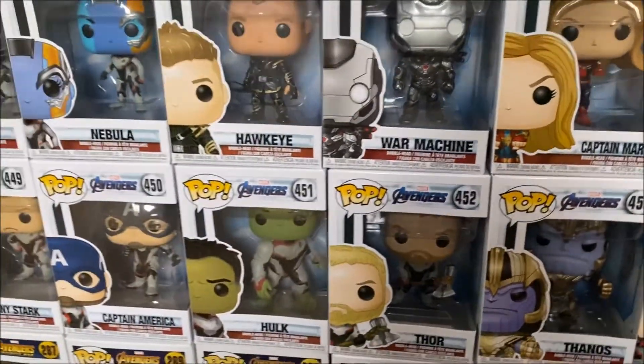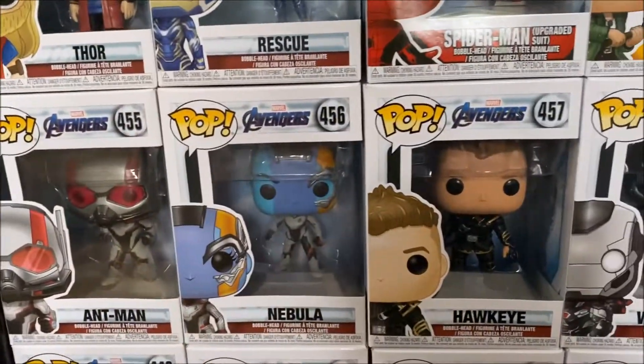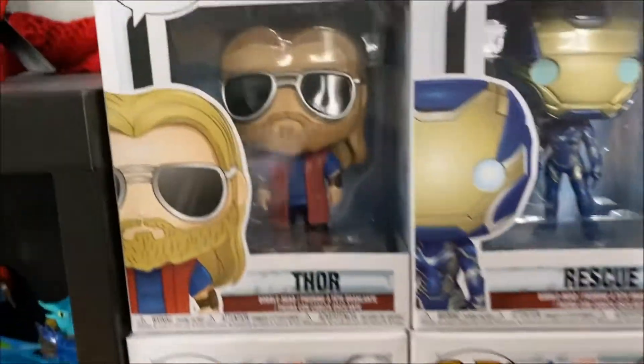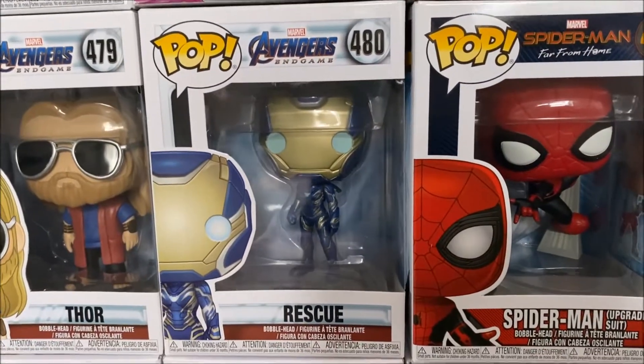So these are all the Endgame pops that have the suit version that came with the first wave, except for some of the exclusives that I'm still searching for. Then we also have Casual Thor from Endgame as well as Rescue from Endgame.